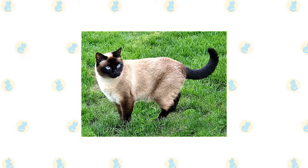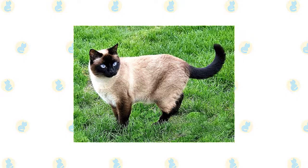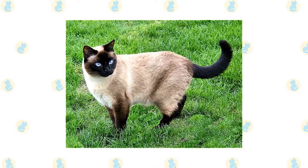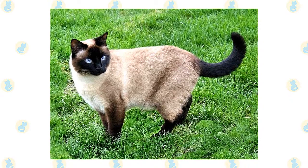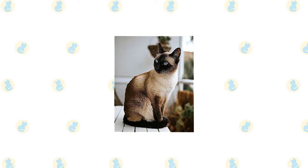In the Cat Fanciers Association, it comes in four colors: seal point, a pale fawn to cream body with deep seal brown points and deep brown nose leather and paw pads; chocolate point, an ivory body with milk chocolate colored points and cinnamon pink nose leather and paw pads; blue point, a bluish white body with deep blue points and slate colored nose leather and paw pads; and lilac point, a glacial white body with frosty pinky gray points and lavender pink nose leather and paw pads.